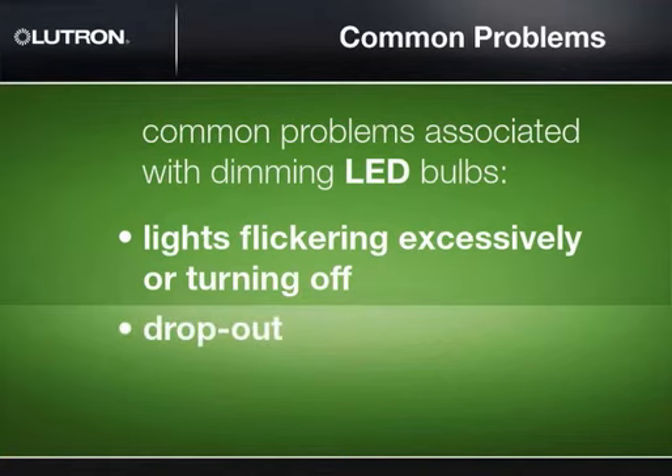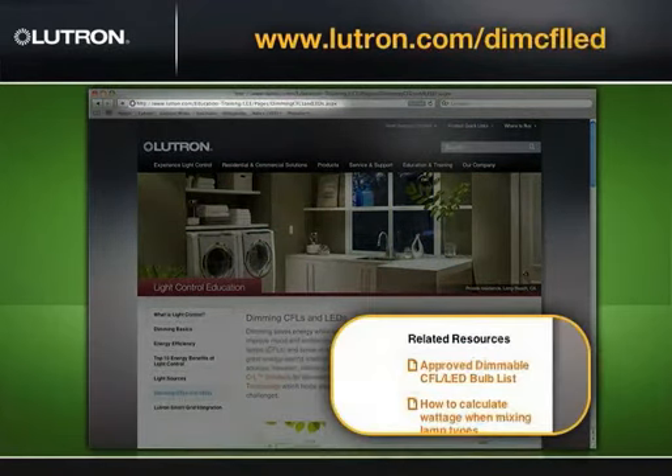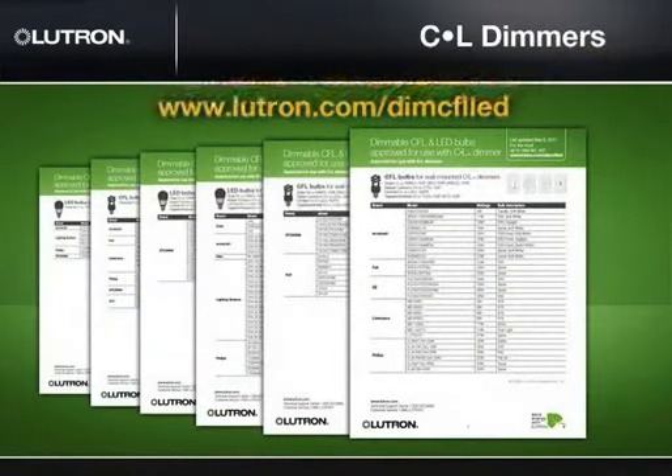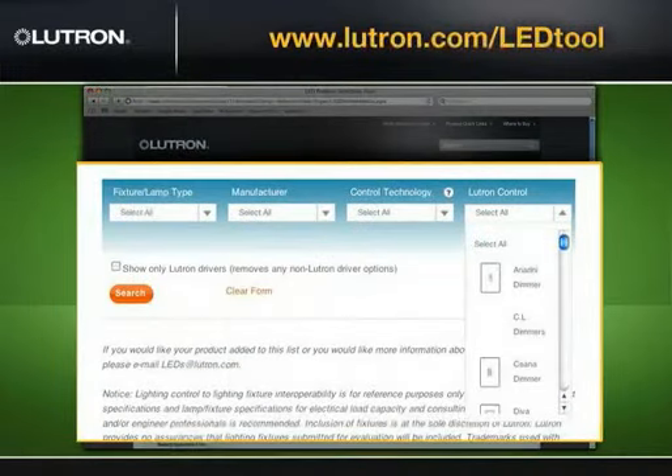C.L dimmers ensure that lights stay on and stable, regardless of line voltage fluctuations. Dropout: C.L dimmers keep lights on as they are dimmed. And pop-on: C.L dimmers ensure that lights come on at any preset level. Lutron maintains a list of dimmable LED bulbs that are UL listed to use with the C.L dimmers. You can find that list at Lutron.com/dimmCFLLED. In addition to simple wallbox control solutions, LED bulbs can be used in more robust lighting control systems. For a full list of tested solutions, visit Lutron.com/LEDtools.